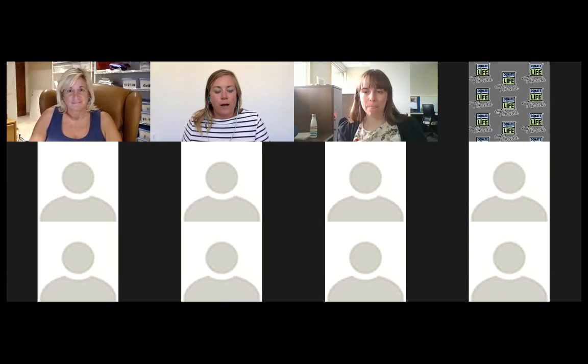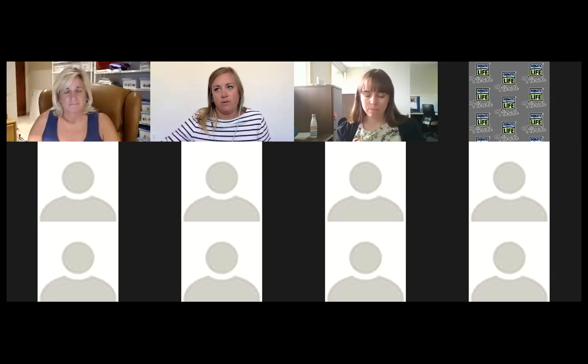I'm Lauren, the Executive Director of the Chris Klug Foundation. We've had this curriculum since 2011. A little bit about the foundation — we're based out of Aspen, Colorado, and we work nationwide.